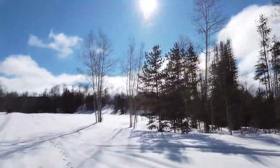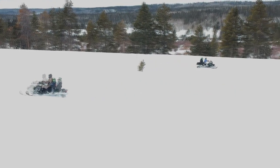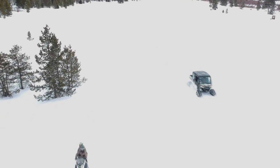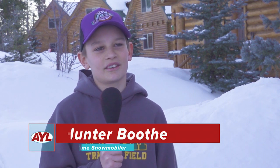And everyone leaves with a favorite part. My favorite part was snowmobiling because I've never been snowmobiling. I thought it was going to be more scary, but probably just how much snow there is and you can do anything in the snow.